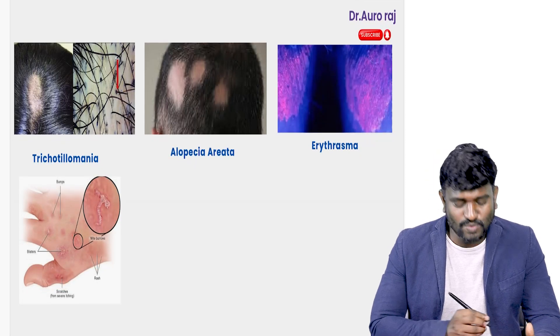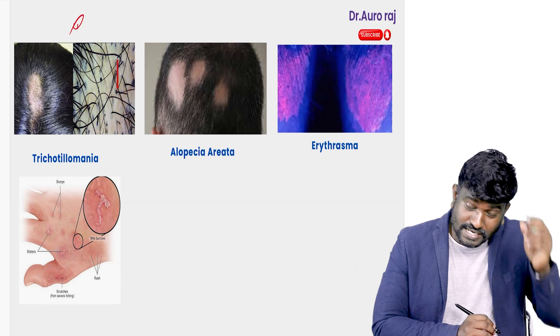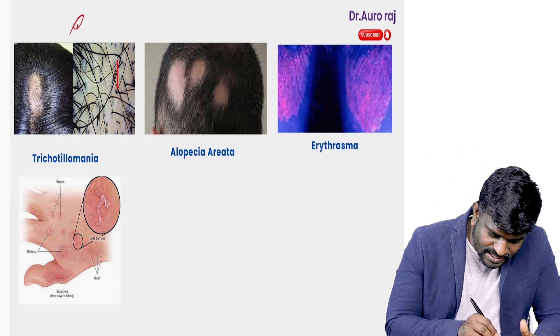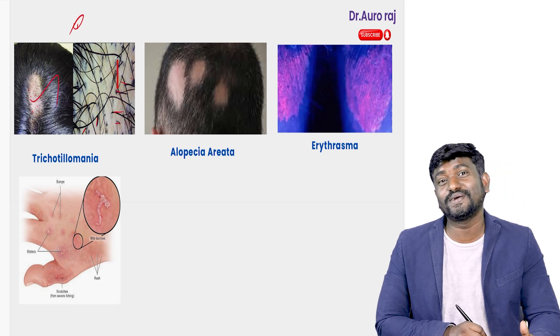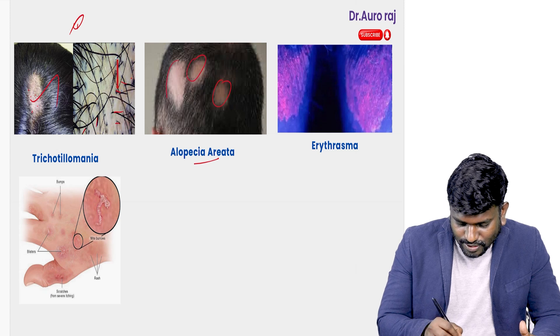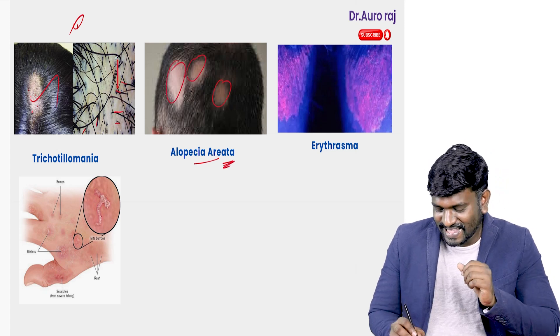Look at the image here. This is going to be trichotillomania — the patient is going to pull out their own hairs, and we can see hairs which have been plucked by the patient herself. The second one — you are going to see patchy hair loss — this is called alopecia areata.